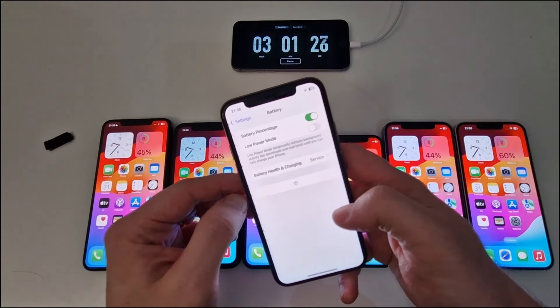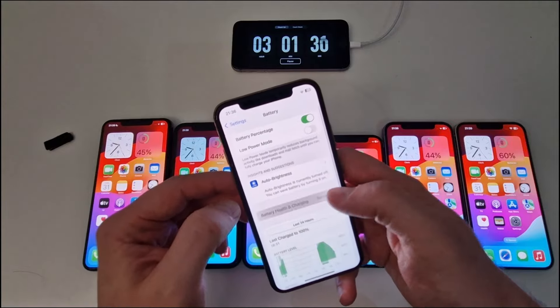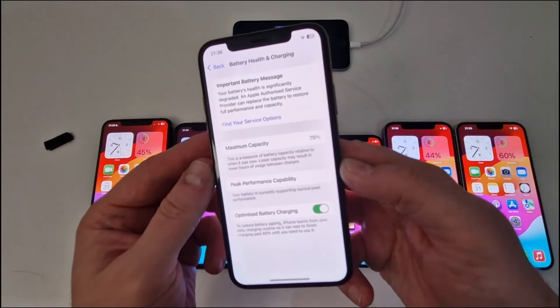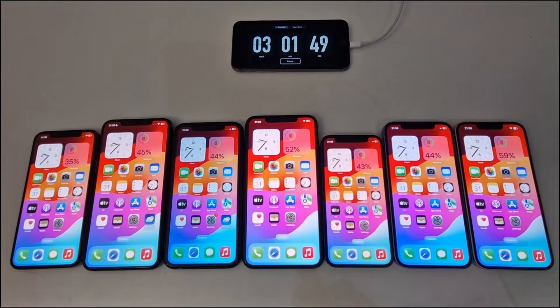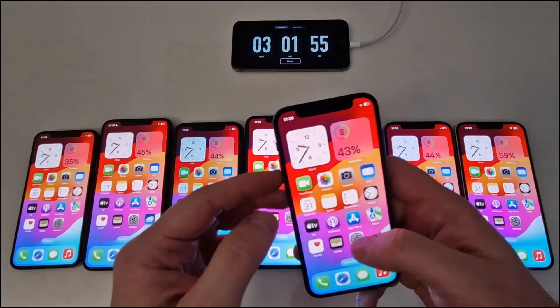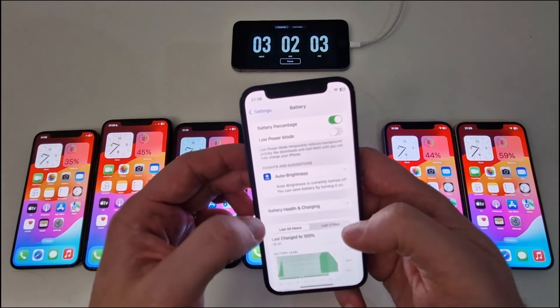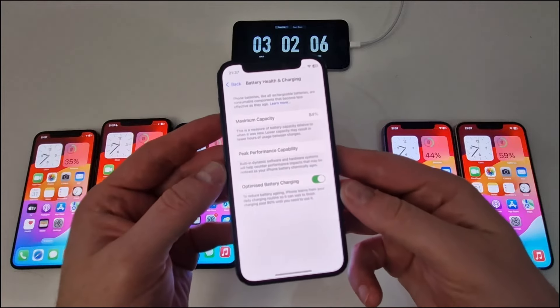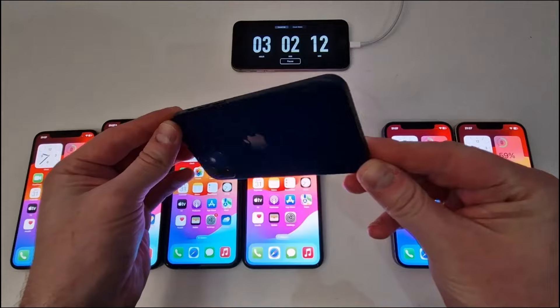I now present the battery health of the devices. The iPhone XS battery health is at 79% and is significantly degraded. The next device — the iPhone 12 Mini — has 43% battery remaining after three hours, with a battery health of 84%, which is satisfactory performance.